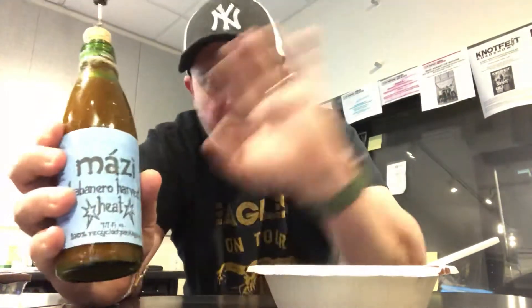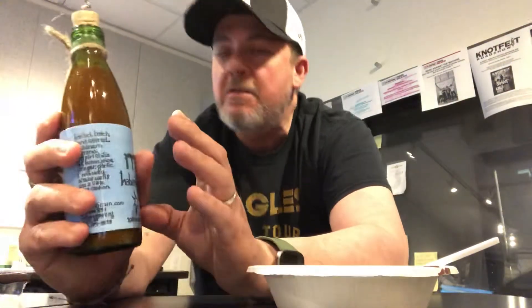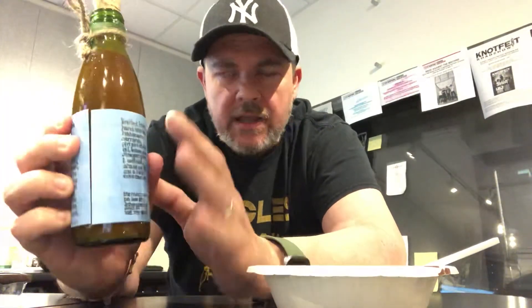But this is a local hot sauce from Asbury Park — Mozzie, M-A-Z-I. Many, many years ago it was a restaurant, no longer there, but they still make the hot sauce. You can get it in all these restaurants and stores all over, not just Asbury Park, but the Jersey Shore. This one is my favorite, even though it's out of season. This is the Habanero Harvest Heat. It comes in handy right around September, October — takes me right into the winter months. I love it. It is good stuff.